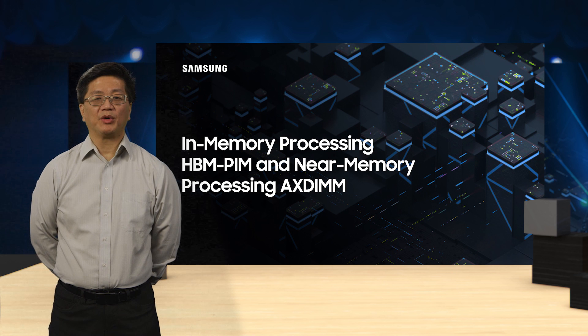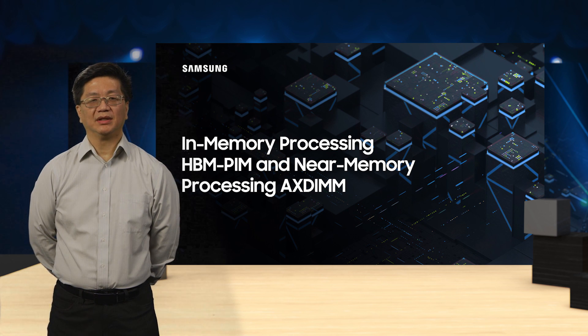Hi, my name is David Wong. I'm a director of memory product planning for Samsung Semiconductor. Today, I would like to talk to you about in-memory processing and near-memory processing — topics of advanced research at Samsung.